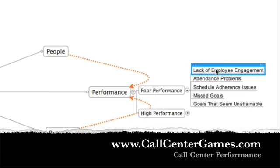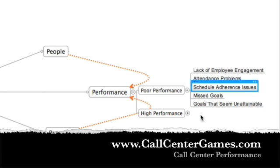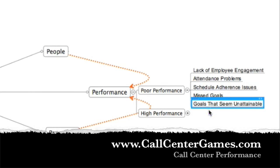Poor performance — what are the general characteristics? First is lack of employee engagement. You have attendance problems, schedule adherence issues, missed goals or missed opportunities, and goals that seem unattainable. Those are all indicative of poor performance, and at one point in time we've all had to deal with some of these issues.